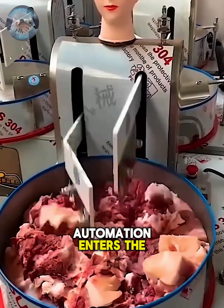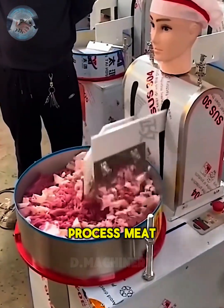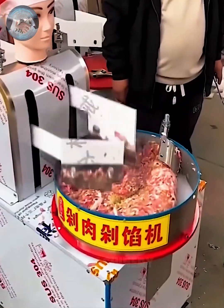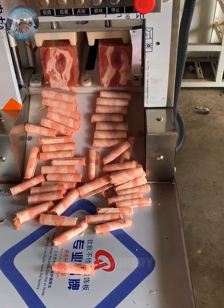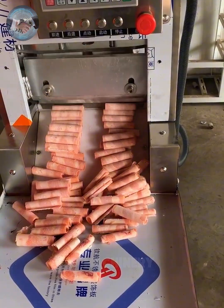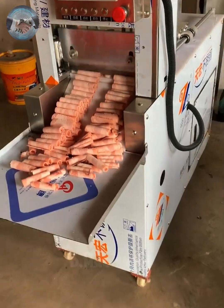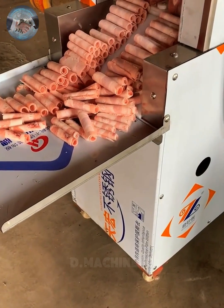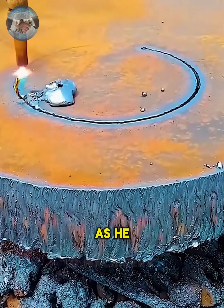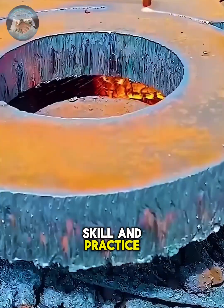Automation enters the food industry. Robotic arms equipped with blades process meat into finely ground portions. A craftsman showcases extraordinary precision as he cuts flawless metal circles, guided by years of skill and practice.